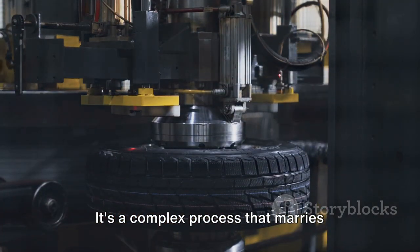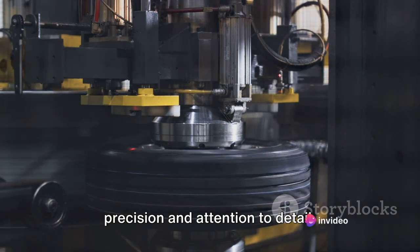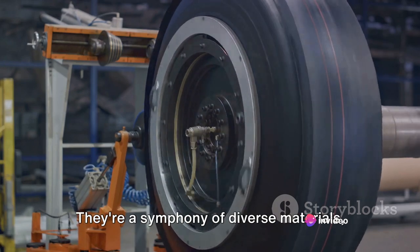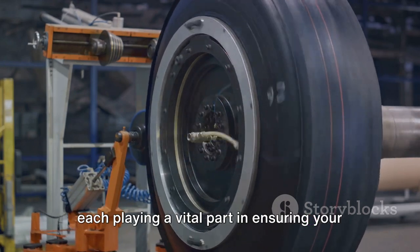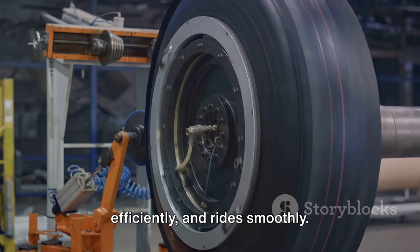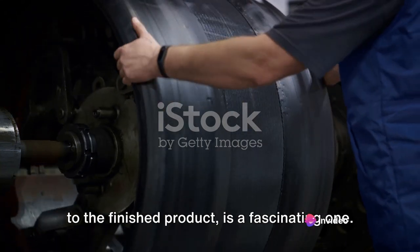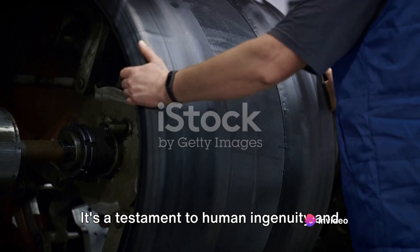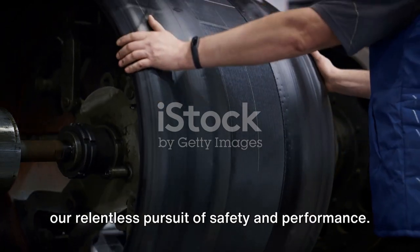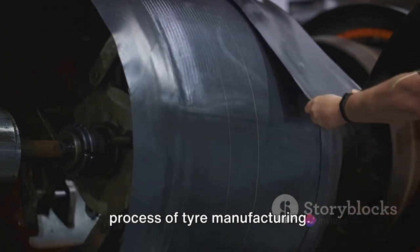It's a complex process that marries technology and artistry, demanding precision and attention to detail. Tyres are more than just moulded rubber — they're a symphony of diverse materials, each playing a vital part in ensuring your vehicle grips the road, brakes efficiently and rides smoothly. The journey of a tyre, from raw materials to the finished product, is a fascinating testament to human ingenuity and our relentless pursuit of safety and performance. Stay tuned as we delve into the intricate process of tyre manufacturing.